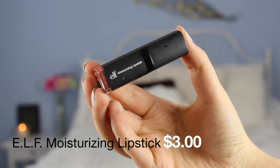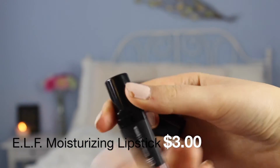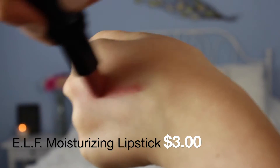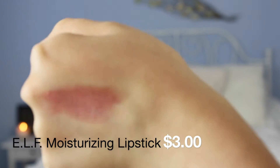This is the e.l.f. moisturizing lipstick in Cheeky. This is really different. I go back and forth honestly. The swatch is really nice but when I put it on my lips it makes them look kind of metallic. I like that but I kind of don't, so it really depends on my mood and the eye look I'm wearing. But for the most part it is pretty cool — just something to keep in mind.